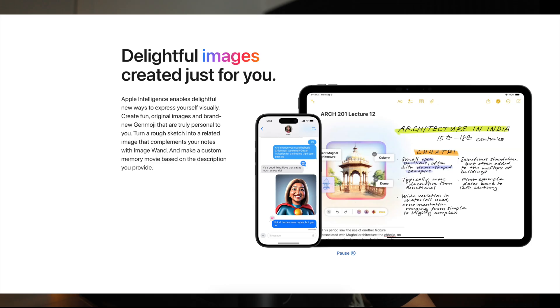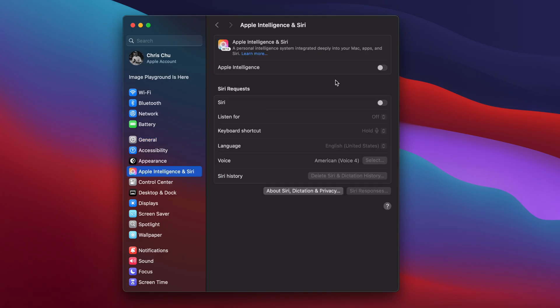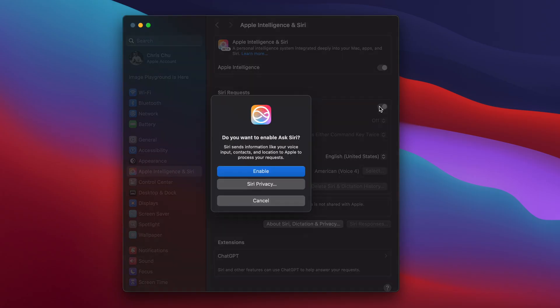So where are we at with Apple Intelligence? Some people love it, others have their doubts, but I'm not here to hyper hate. Instead, let's take a closer look at what Apple Intelligence offers and how you can start using AI on your Mac today.